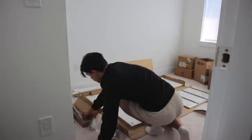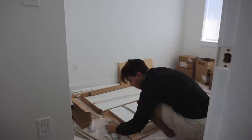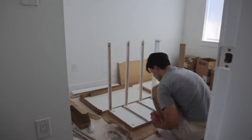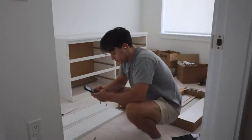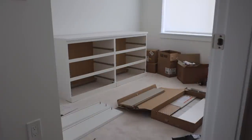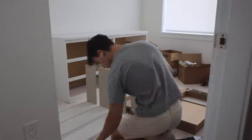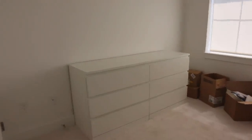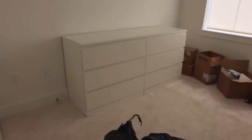Joel finished building the dresser and I actually really like it — it's such a good size. Now I'm just going to start filling it with my clothes.